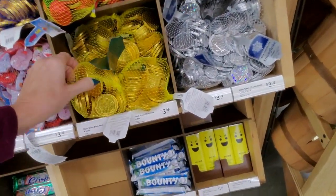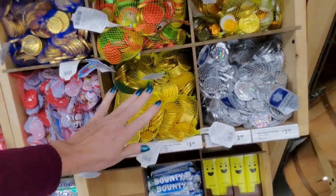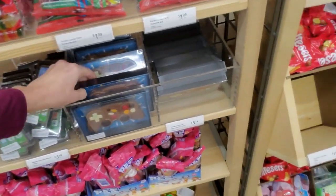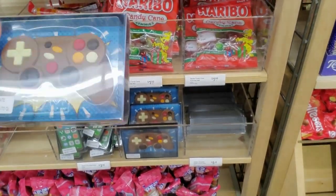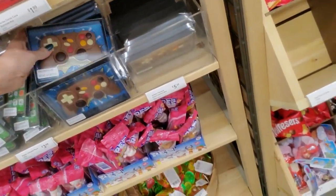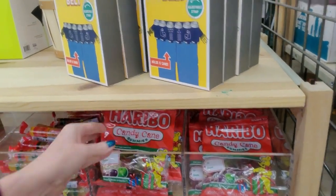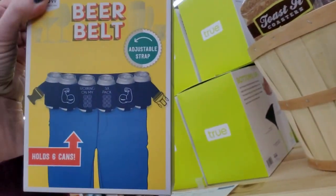The little chocolate coins — I usually get these at Aldi though. They're cheaper there and they're really good. I was hoping to find something for my younger son — something he doesn't expect. Look, it's a little chocolate controller! That's cute. You can get Haribo candy cane gummies. You can even get a beer belt — hold six cans of beer. Funny.